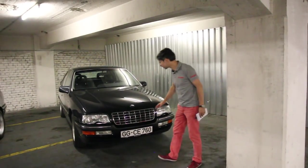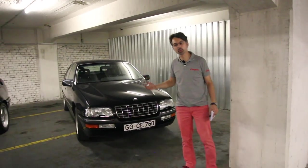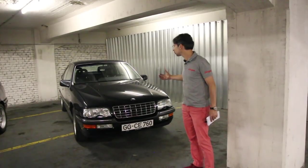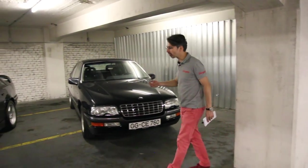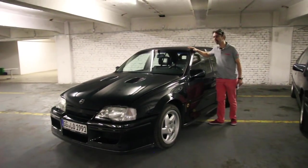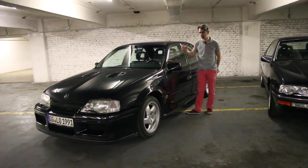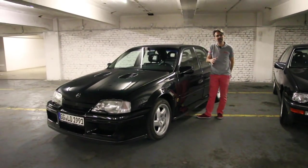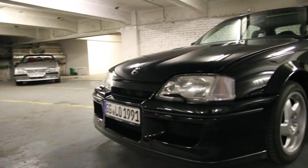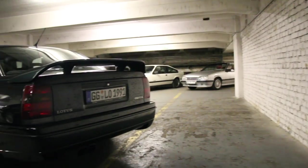Avec sa calandre et ses lignes, cet Opel Senator de seconde génération peut faire penser à l'Audi V8 qui deviendra l'Audi A8, à l'époque où Opel avait des ambitions dans les hautes sphères. Mais on va terminer en beauté avec ce modèle charismatique, l'Opel Lotus Omega, avec un moteur V6 3,6 litres biturbo de 377 chevaux et une boîte manuelle à six rapports — un véhicule haute performance qui permettait d'asseoir l'image de la marque parmi les modèles sportifs.